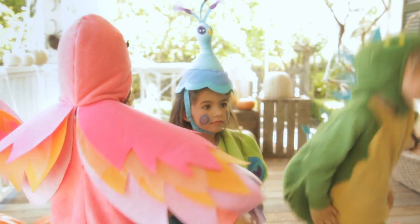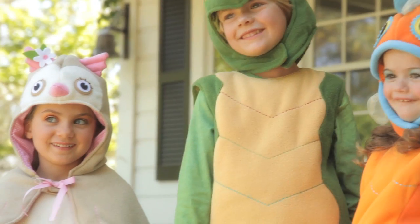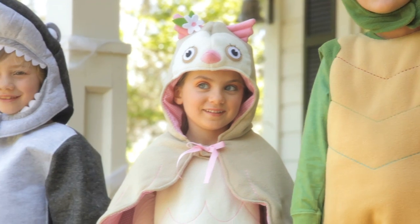The body of the costume is easy to wear and comfortable to play in while still keeping any child warm and snugly on Halloween.